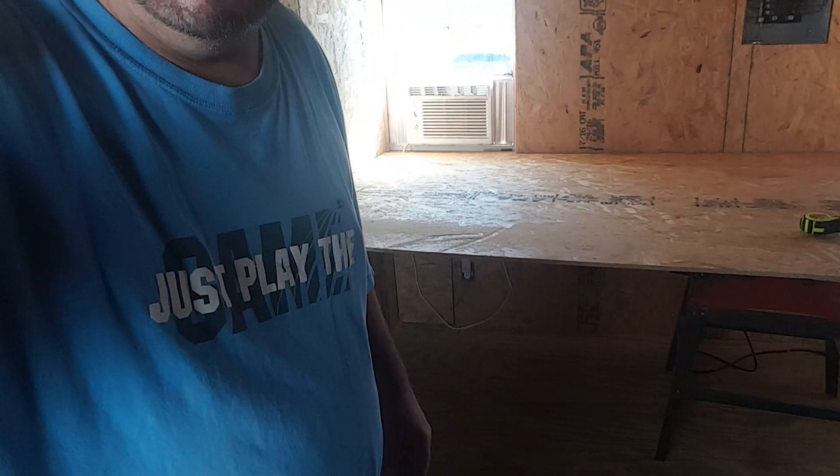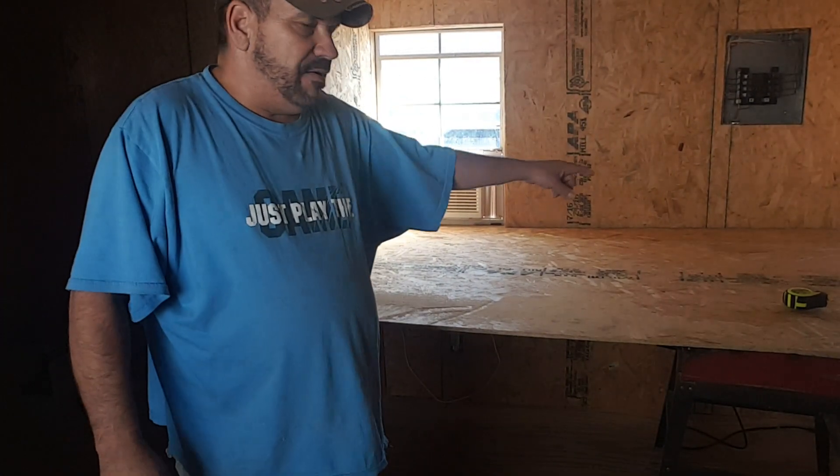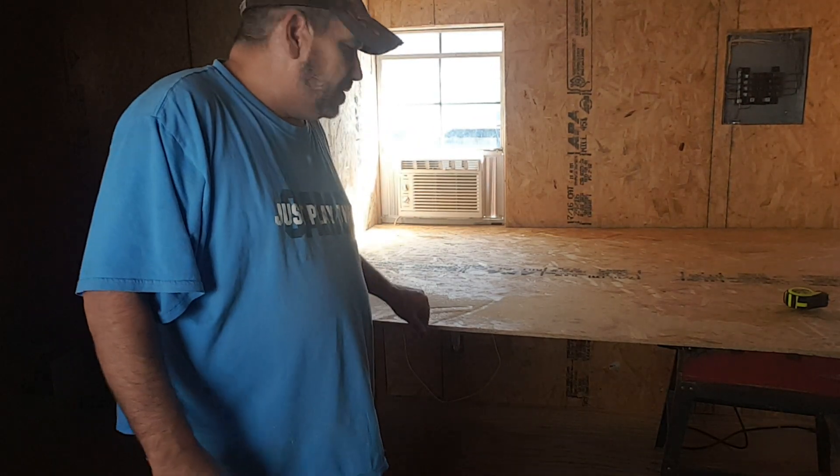Hello everybody and welcome to another general vlog video. Today is an exciting day for me. I'm in the shed house, and behind you is the last wall that I have to do downstairs. You can already see I have a piece cut, I have my plug cover cut out for it, all nine yards, and I'm ready. Basically what we're doing today is the last wall in the shed house.